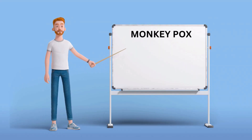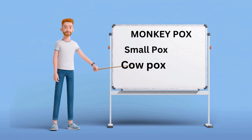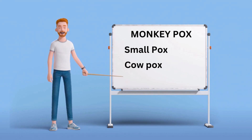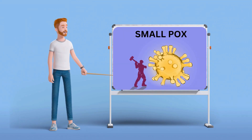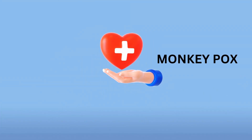Monkeypox belongs to the Orthopoxvirus genus, which includes smallpox and cowpox. Unlike smallpox, which was eradicated in 1980, monkeypox continues to pose a threat in certain regions.